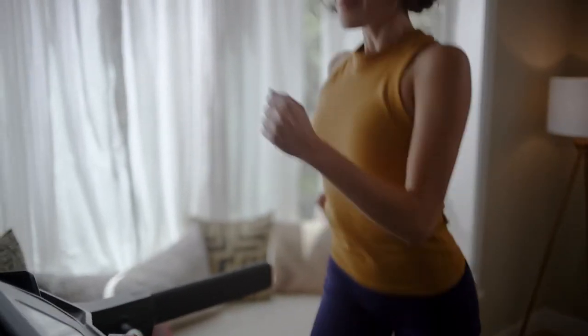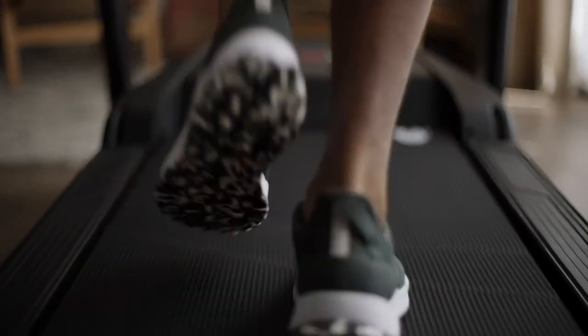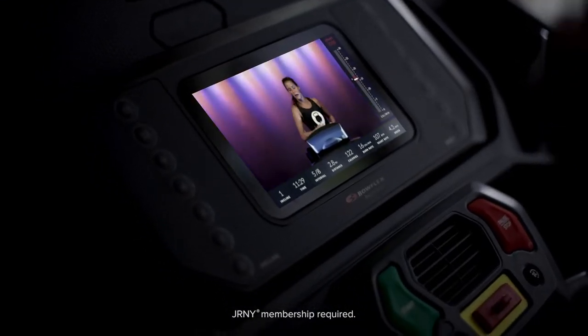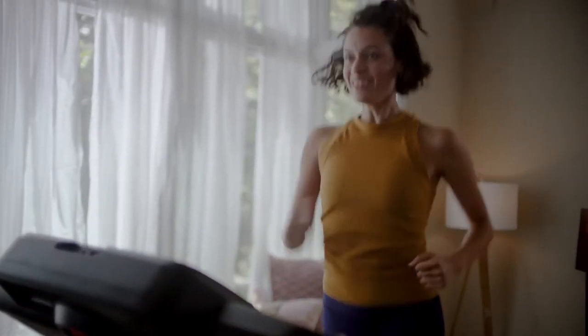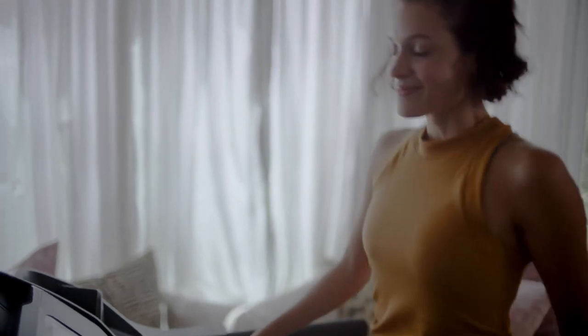Track your progress with metrics, rewards, and personal bests. Sprint through adaptive running workouts that get harder as you get fitter. Train with trainer-led videos that don't scream at you. Dash through scenic destinations around the planet and crush new and evolving goals with a clever virtual coach that inspires your every move.